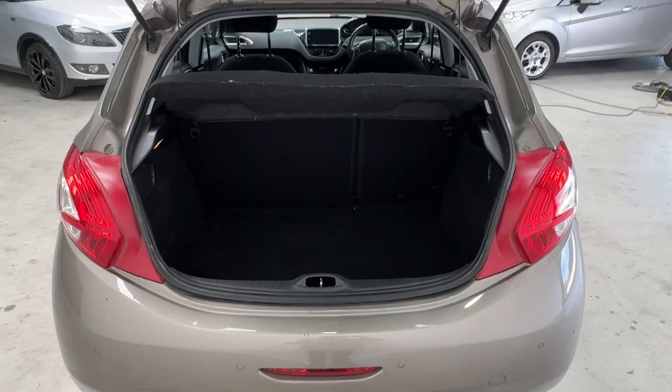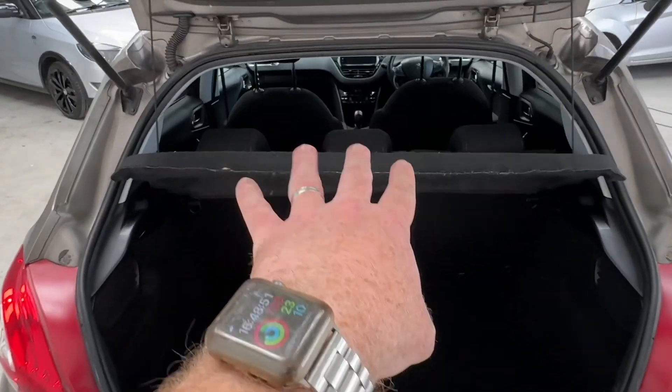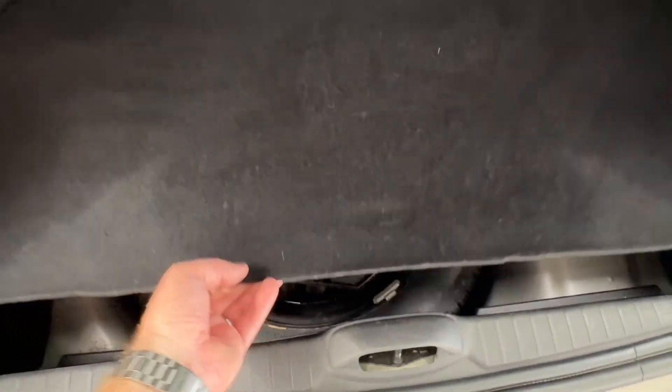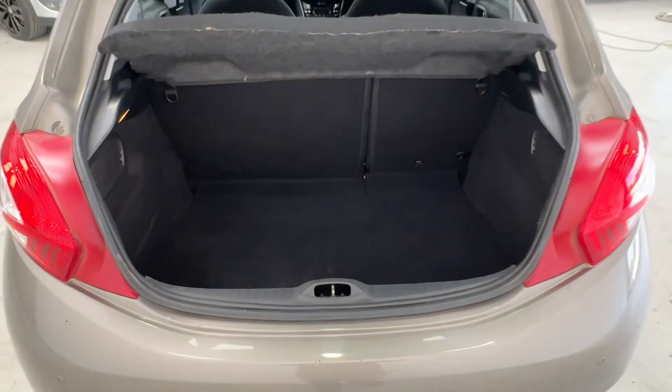I'll show you the boot. At the back of the car, you've got the parking sensors here. You've got a 60-40 split on the boot, a parcel shelf, and three proper headrests. It's actually a really good sized boot. And you've also got the spare wheel under there with all the tools and everything. Great size — really practical car.